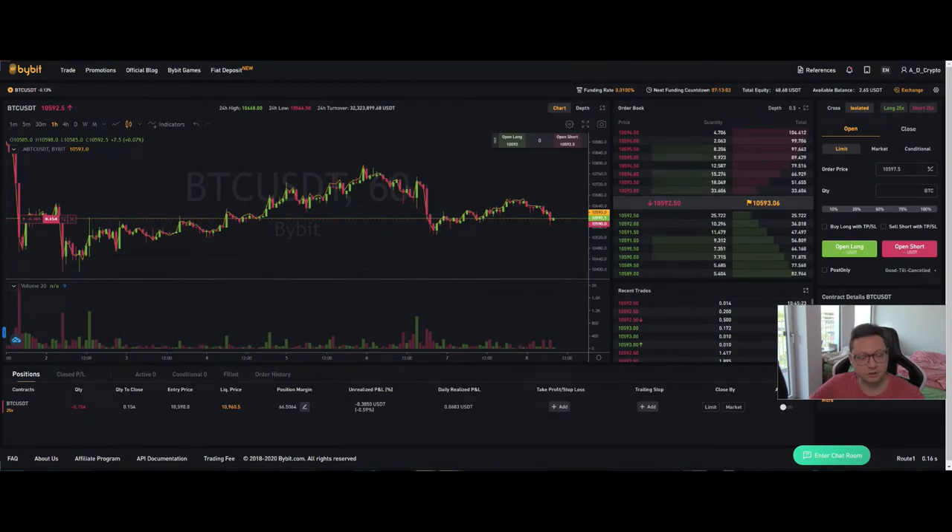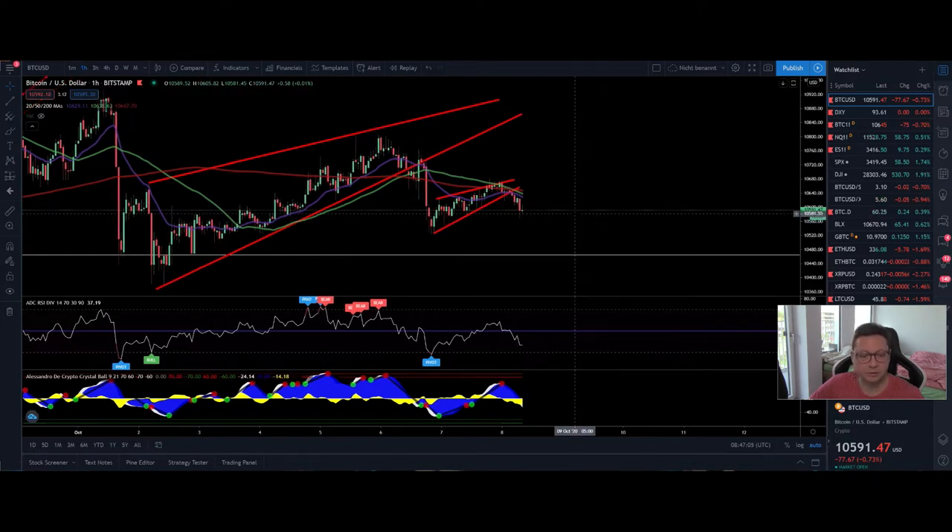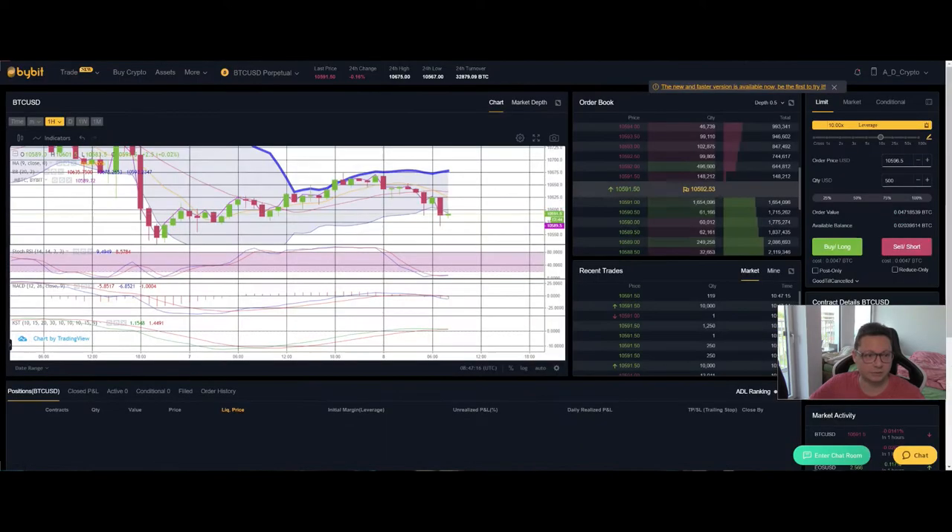I opened a small short position right now with some Tether on Bybit, because I think there is still some room left to the downside. Even though we are getting into very close oversold conditions on the RSI and could see a possible bounce pretty soon, I'm still convinced we will see continuation to the downside, possibly testing even $10,300.